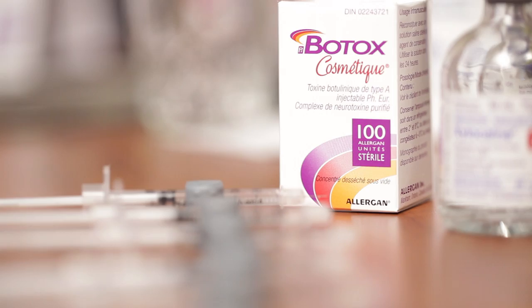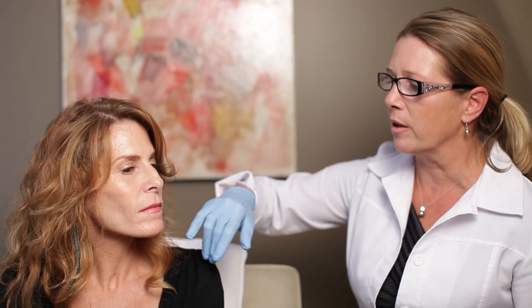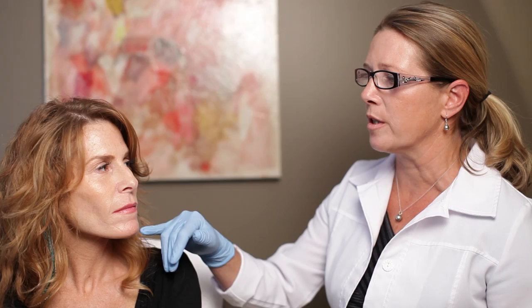By increasing the volume of her lips we should get a very natural result and a nice smile. We will also assess the region around the mouth where she has deeper wrinkles and a loss of volume in this region.